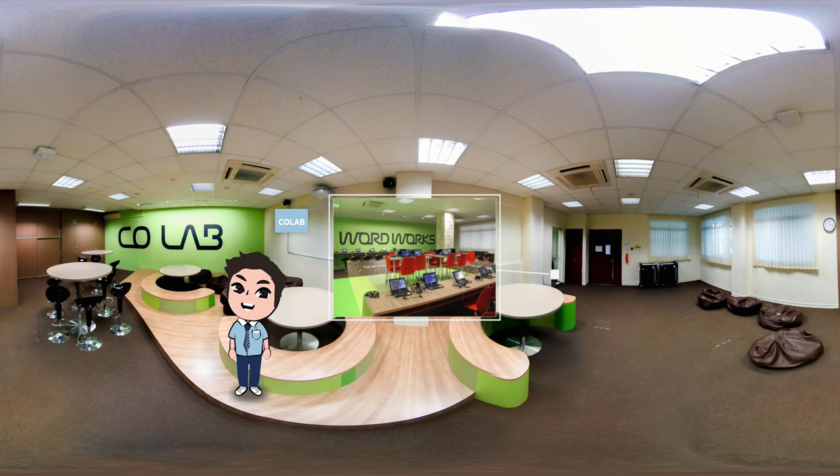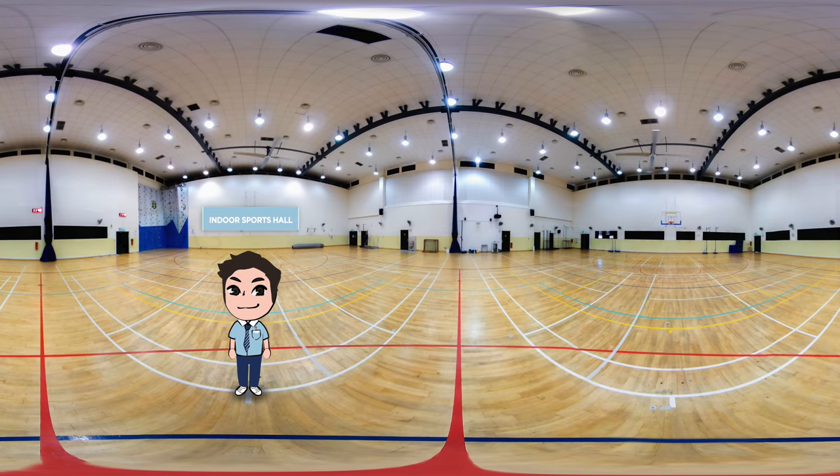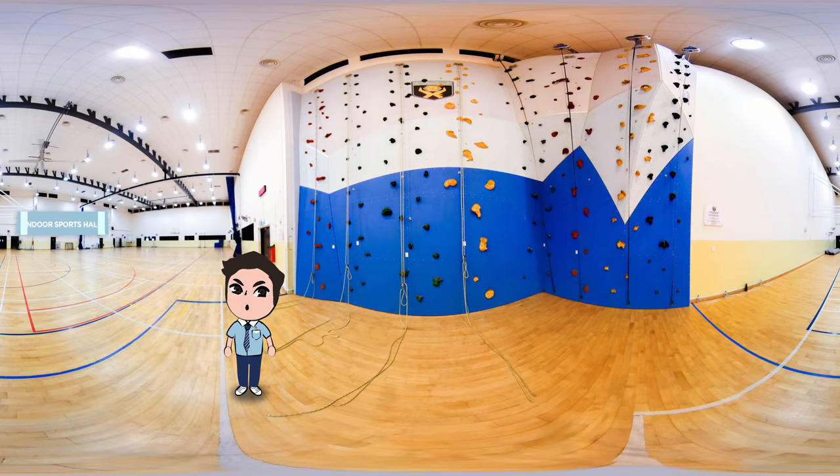Now let me take you to a place which elicits a lot of oohs and ahs when we open up our school for the annual open house. Welcome to our indoor sports hall! Nathians are no stranger to the ISH — we come here very often for PE lessons. See that wall over there? We have our very own rock wall! We love climbing it during PE class, and each time I climb it, there's always a new challenge!